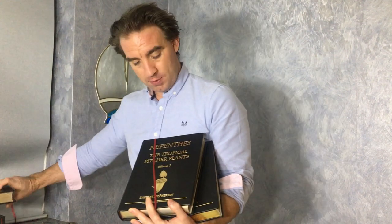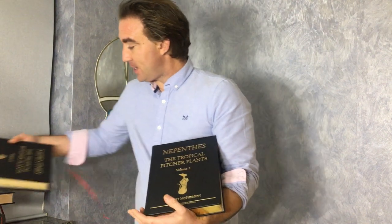Volume one, which features Nepenthes Berkiai, is red. Volume two, which features the famous Nepenthes Attenboriai, features beautiful navy blue end papers. And last but not least, volume three, which features Nepenthes Berkiai, features beautiful emerald green end papers.